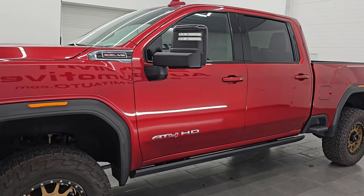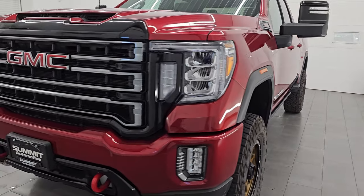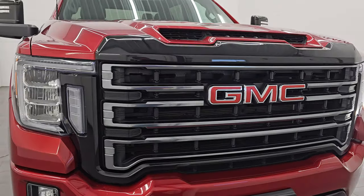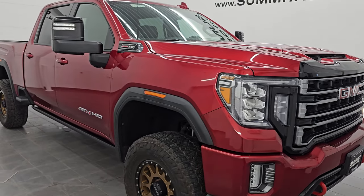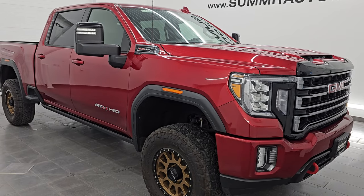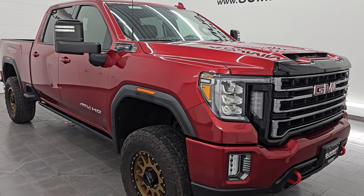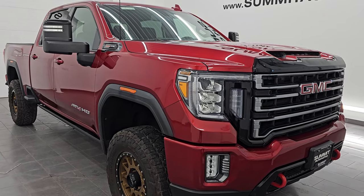This 2022 GMC Sierra 2500 has the 6.6-liter V8 gas engine, puts out 401 horsepower, and it's paired up with the 6-speed automatic transmission. This vehicle has been fully safetyed and inspected by our service shop per the state of Wisconsin inspection process. It has a fresh oil and filter change and all the fluids have been checked and topped off.